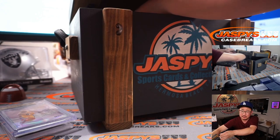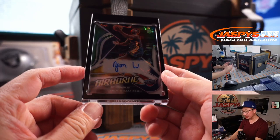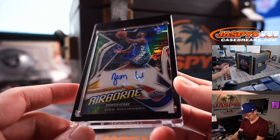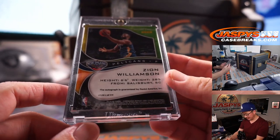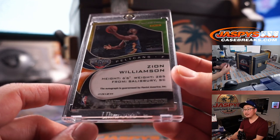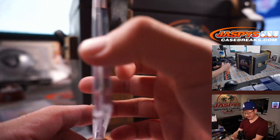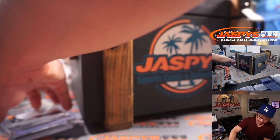Couple more — Airborne Auto Zion Williamson. We've got Ja Morant and Zion. That's pretty strong.